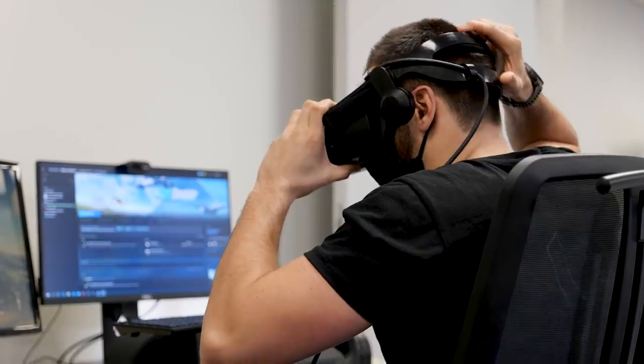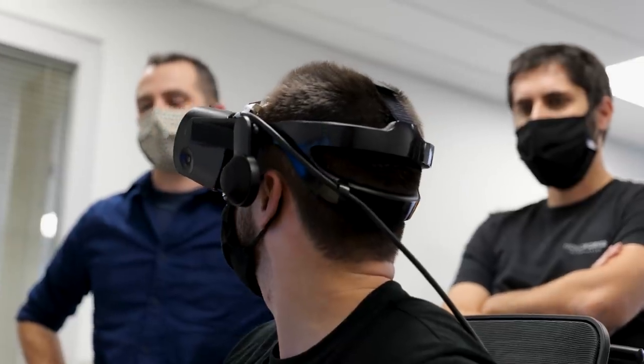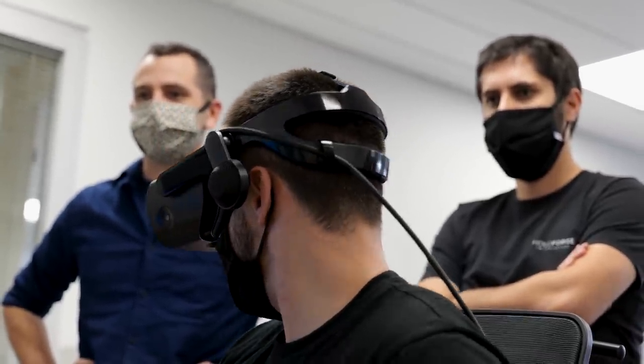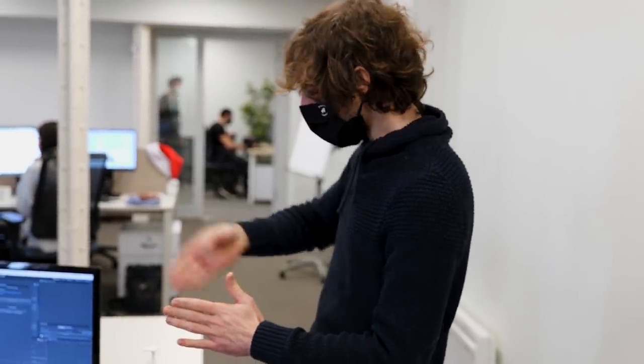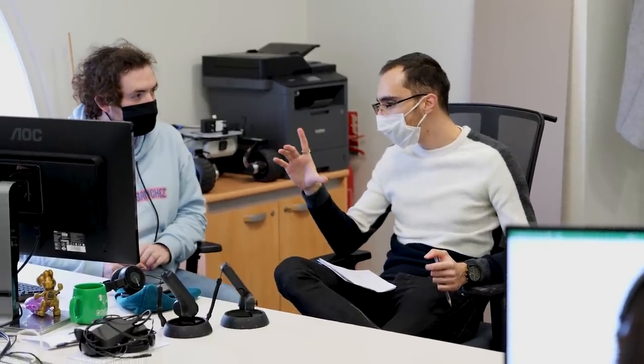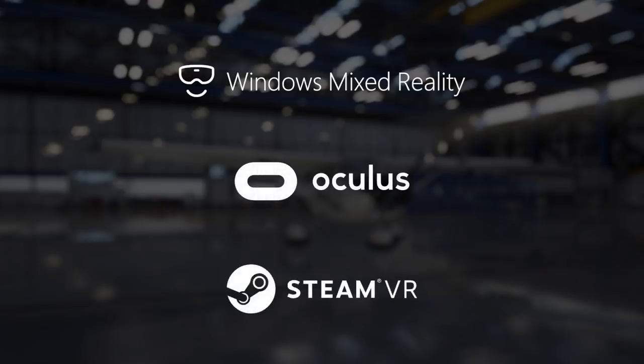As a platform, Microsoft Flight Simulator is meant to be as open as possible, accessible to a broad variety of devices, including VR headsets. That's why we worked closely with Alex Kipman and the Microsoft Mixed Reality team to integrate OpenXR technology. It's an open standard that provides high performance access to virtual reality that is supported by all the major headsets. As a result, Microsoft Flight Simulator will be compatible with any devices supporting OpenXR at launch — that includes the Windows Mixed Reality family, Oculus headsets, SteamVR headsets and many more.